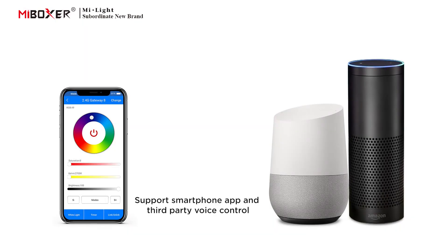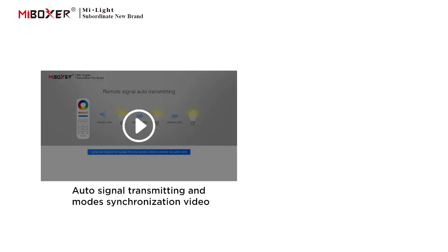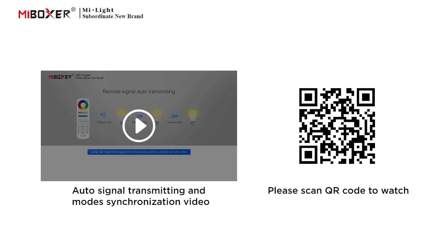Supports smartphone app and third-party voice control. A 2.4 GHz gateway is needed. Supports auto signal transmitting and mode synchronization option. Please scan the QR code to watch the video.